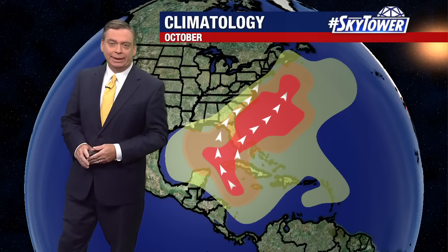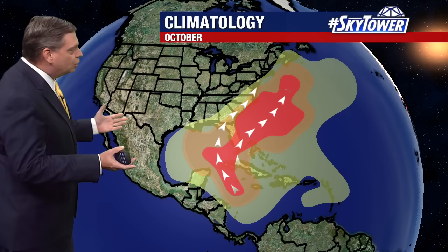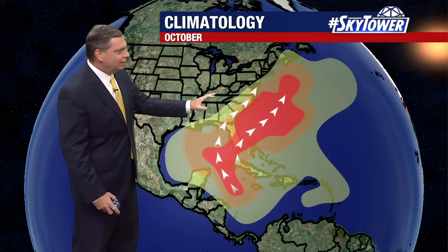Thanks for logging on to myfoxhurricane.com. I'm Doc Tom. Throughout the month of October, the areas that we watch are across the Caribbean, the Gulf of Mexico, and the Western Atlantic.